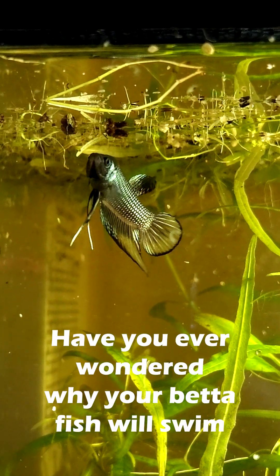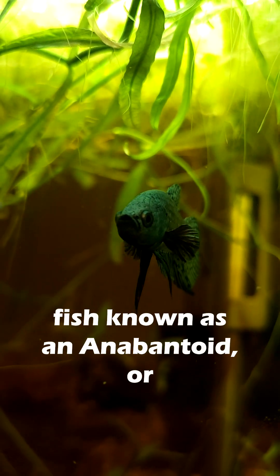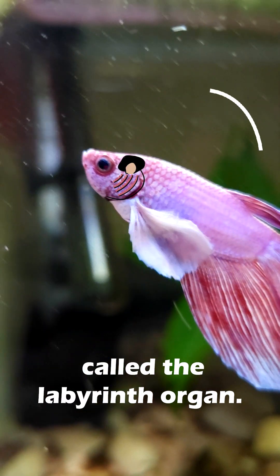Hey y'all, have you ever wondered why your betta fish will swim up to the top of the tank and stick his mouth out? Well, bettas are a type of fish known as an anabantoid, or a labyrinth fish, since they have a special organ near the gills called the labyrinth organ.